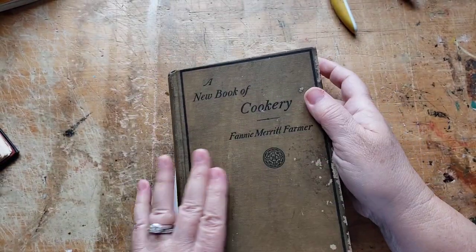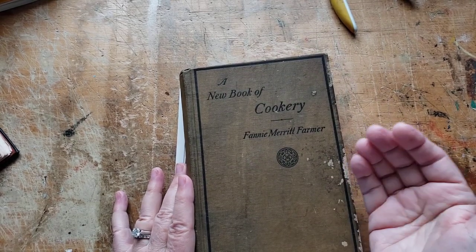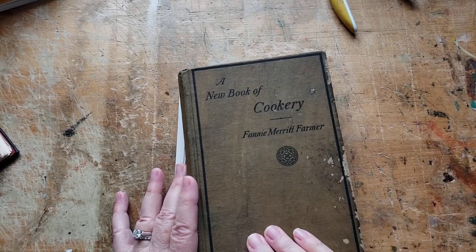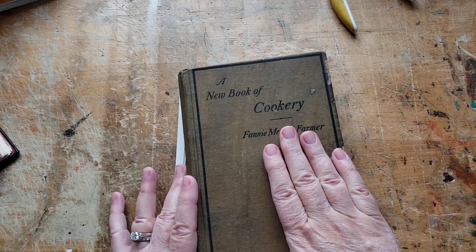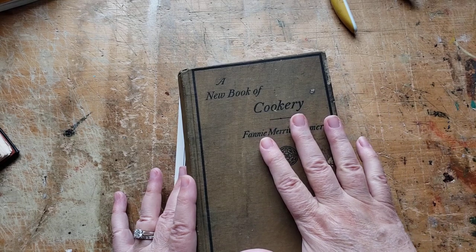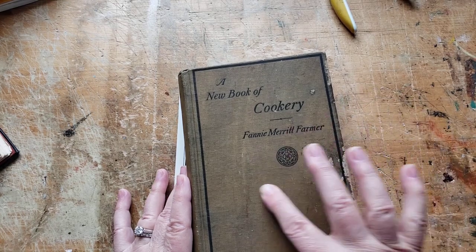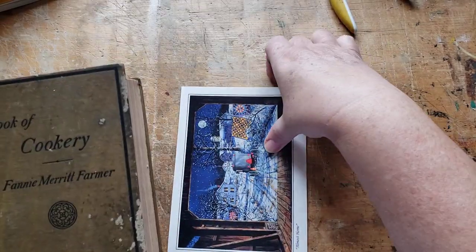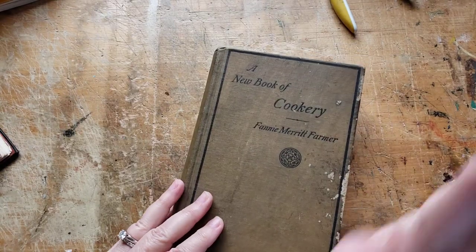I'm going to ponder for a while on what I want to do with this one. It's actually a nice treat when you get almost a blank cover because then you can do what you like on the front. I could put a vintage housewife or even an old-fashioned image from a Master's Painting — there are lots of paintings of women in the kitchen — right down here in this corner. I can already see it now. I think this is going to be fun.